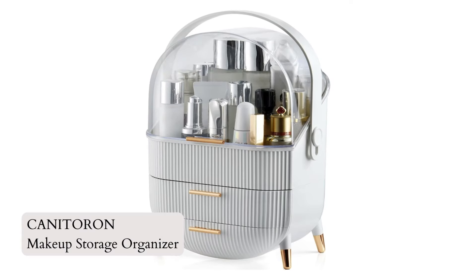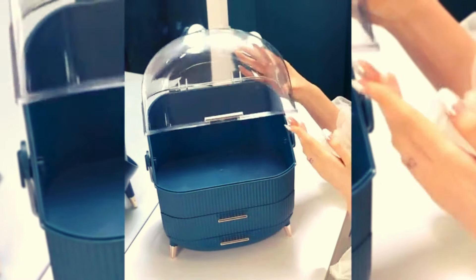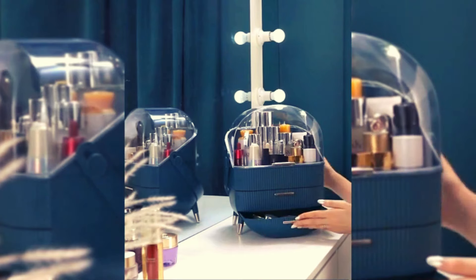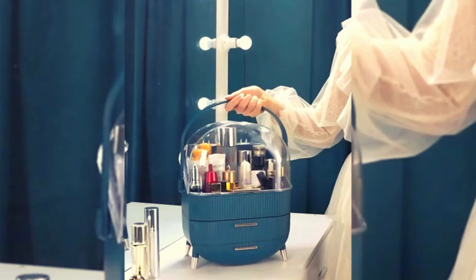Number 3: Kanatoran Makeup Storage Organizer. Introducing the Kanatoran Makeup Storage Organizer. This light luxury-style organizer features a white exterior, transparent acrylic lid, and golden handle. With three layers of storage, it holds tall skincare bottles, lipsticks, eyeshadows, and more. The portable design makes it suitable for bedroom, bathroom, and travel use.